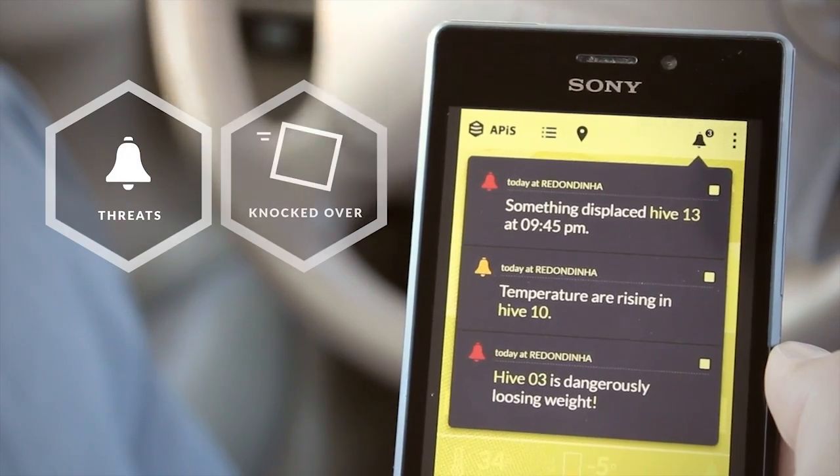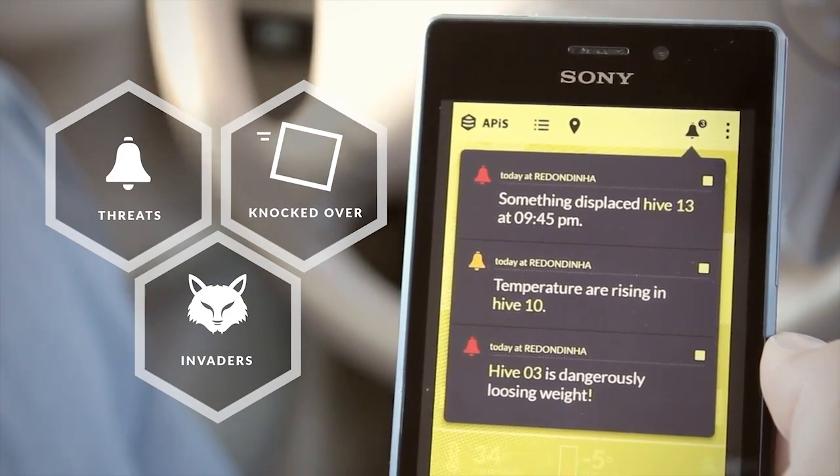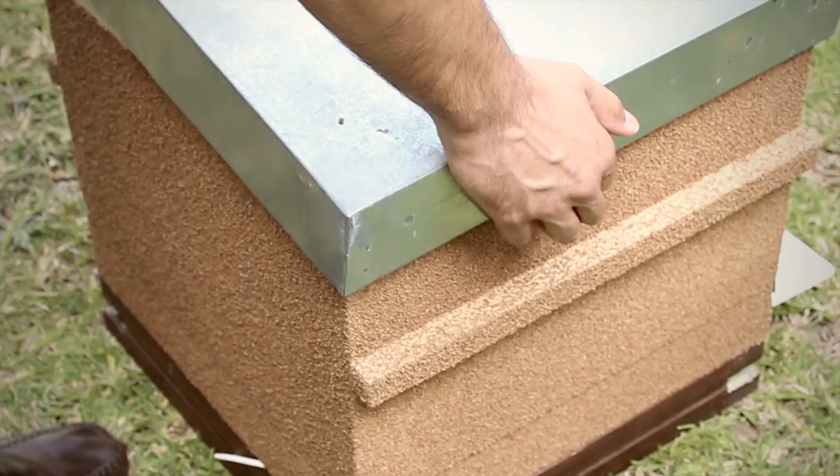When the integrity of a colony is threatened by an animal, by low temperature, or other factors, its owner will be alerted by message.